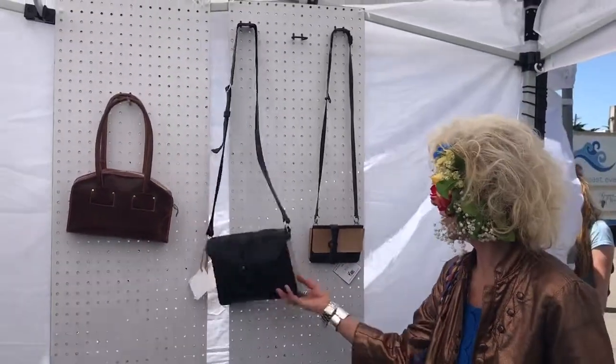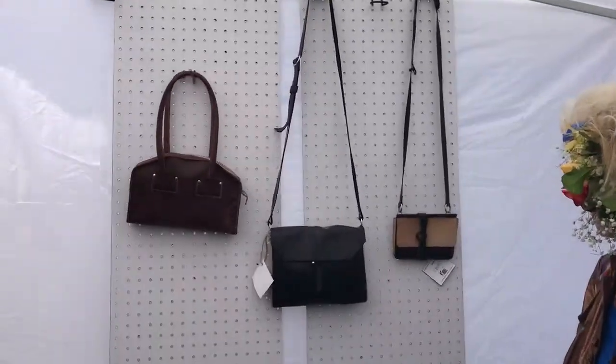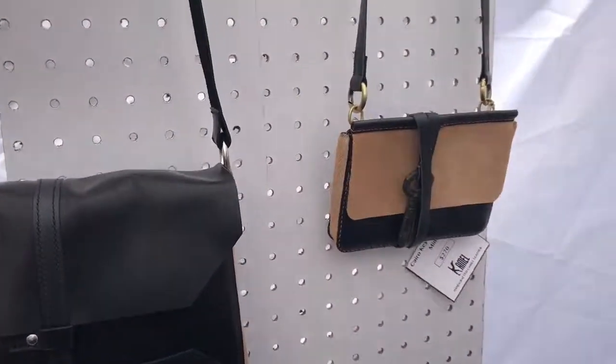He shows off one of his pieces — that's actual camel hair on the side with no dyes applied. You can feel the hair right there.